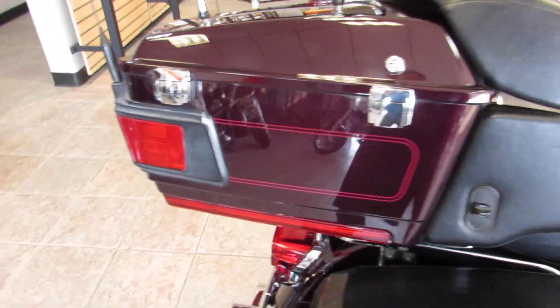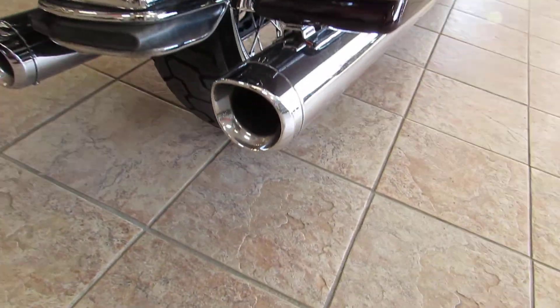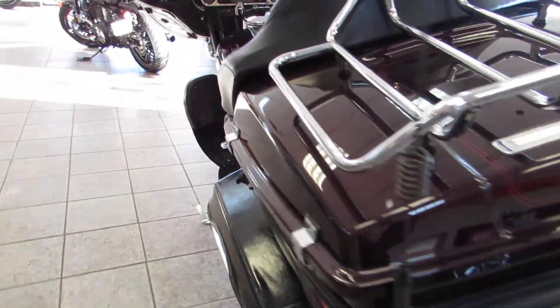If you look at it, it's definitely a clean, clean bike. It's got a locking tour pack, locking saddlebags, Cobra mufflers, nice smoke lenses back there, and an optional luggage rack.